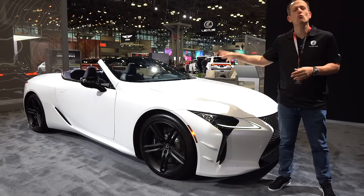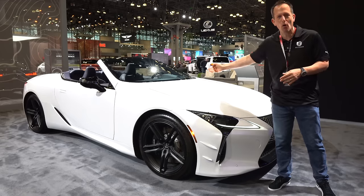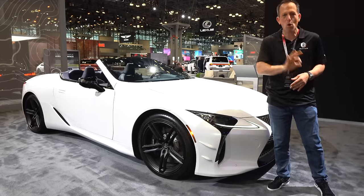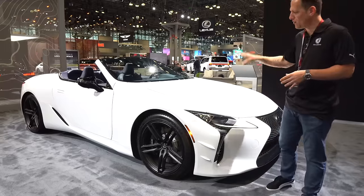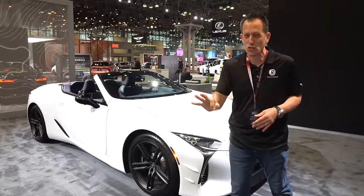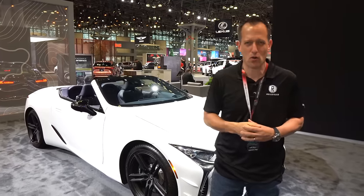What the heck is this? This is a 2024 Lexus LC500 convertible, but this is a new special bespoke edition. Before we get into this LC500 that you could actually personalize like no other vehicle before it, let's talk about what's going on here.